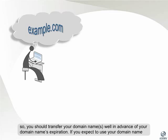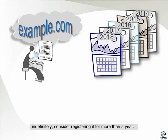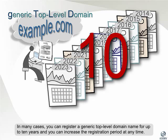If you expect to use your domain name indefinitely, consider registering it for more than a year. In many cases, you can register a generic top-level domain name for up to 10 years, and you can increase the registration period at any time.